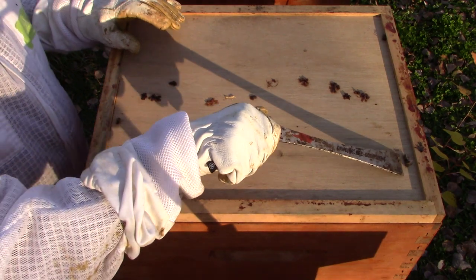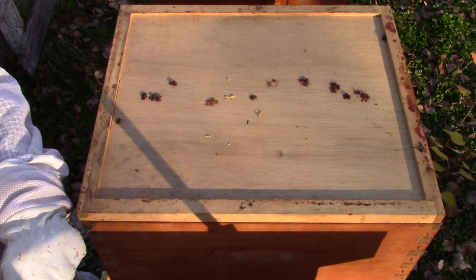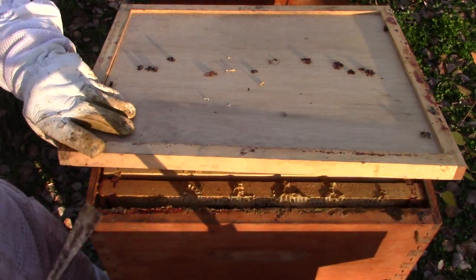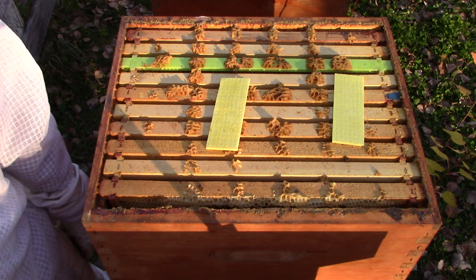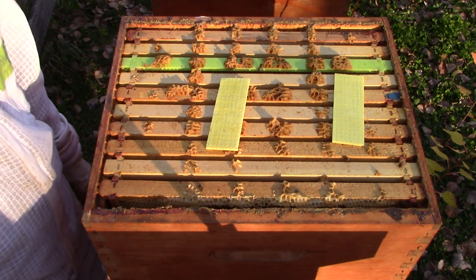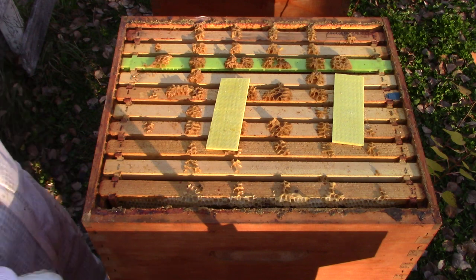There were bees trapped up in there. I got the robbing screen on too late. I just want to see what's in here. It's mid-October — in a few days we'll have snow on the ground. So let's pull a few frames and see what kind of damage they did.